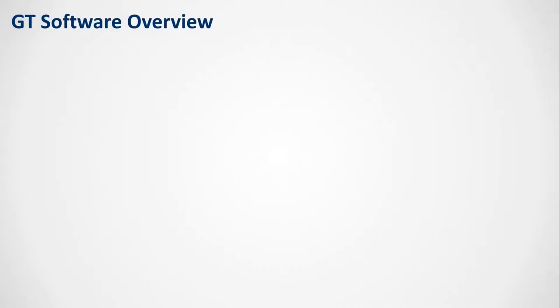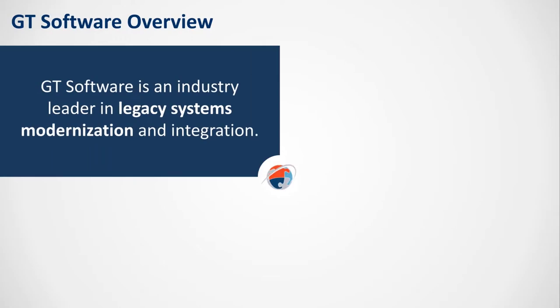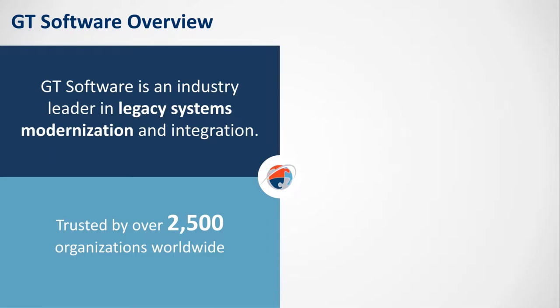Let's start with a little bit of an overview of GT Software. We're an industry leader in legacy systems modernization and integration. One of the big challenges we see in open banking is that most large banks have core banking systems that are mainframe-based. The question becomes how do you integrate with those systems to bring them into the broader financial ecosystem? We've spent many, many years working on technology that can do that, and SmartBridge is really the latest iteration of that technology. We've got over 2,500 customers worldwide.